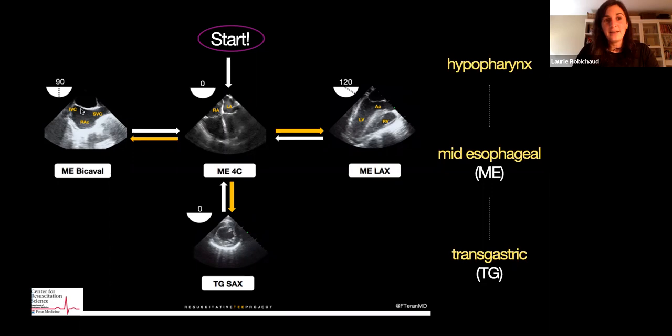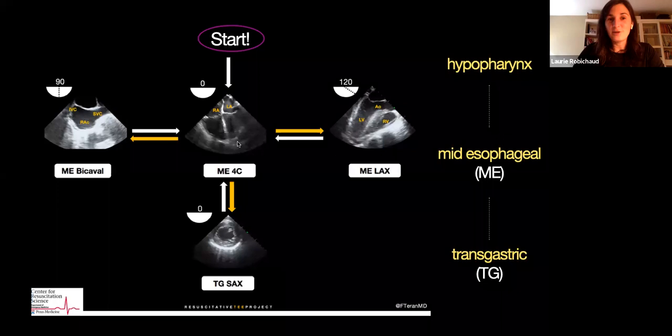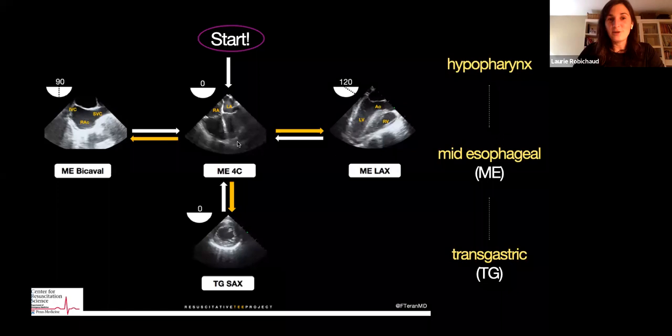If you decide to be more fancy, you can increase your Omniplane angle and get what we call a bicaval view, where you can see where a central line guide wire is going to enter, or assess your IVC for fluid responsiveness evaluation. If you increase the Omniplane angle to 120 degrees, you get a view very similar to the parasternal long axis view — just a flipped image because you're going from behind the heart. This looks like your apical four-chamber; this looks like your parasternal long axis; and this one looks like the parasternal short axis view — where you can evaluate gross cardiac function and wall motion abnormality.